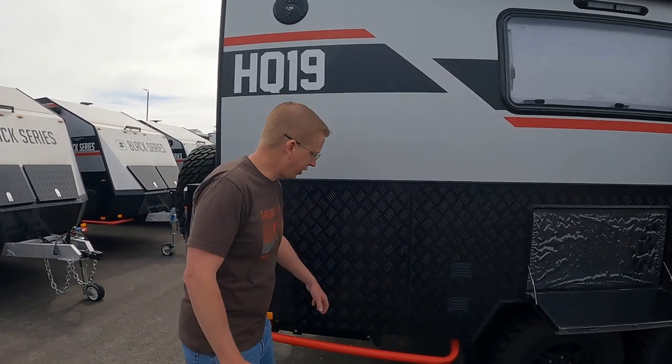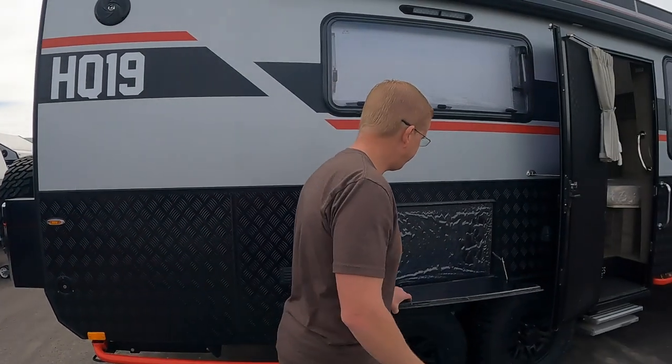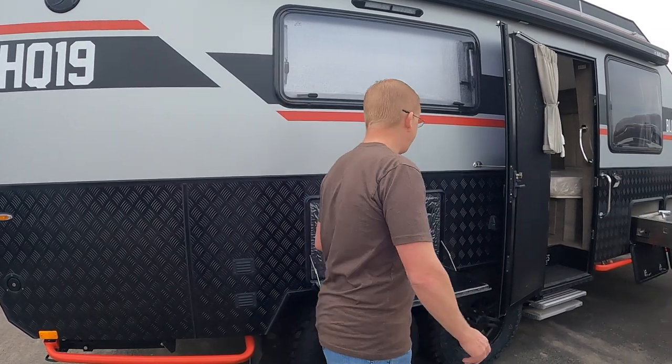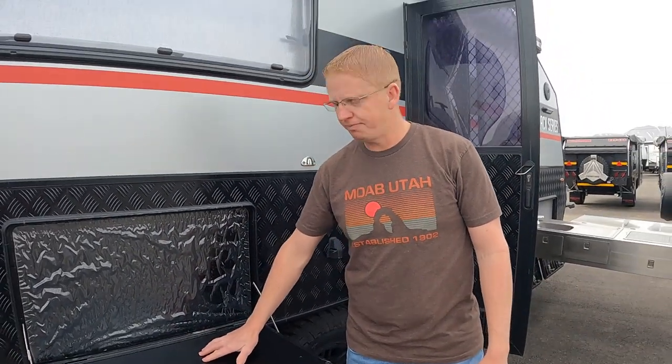The first thing that stands out on these Black Series units is their rock slider all the way around, protecting your front and back. When you're in off-road conditions, it keeps you from smacking the back or front end going through ditches, ruts, and rivers. Coming around right here, there's a nice little fold-out tabletop with a plug so you can have a portable cooktop right outside.